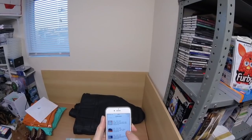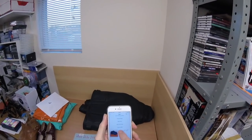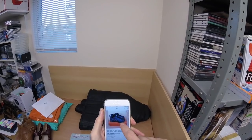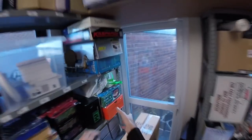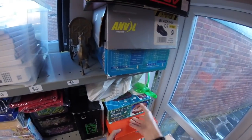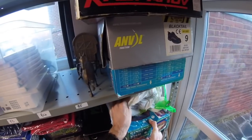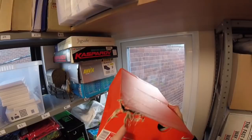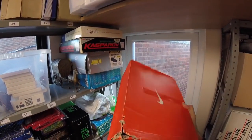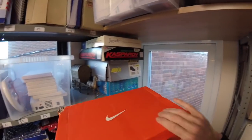OK, next we have Nike trainers. These have gone at £35 and they are here. The box has some damage as you can see — looks like it's been bitten by a small child. So they've gone for £35.